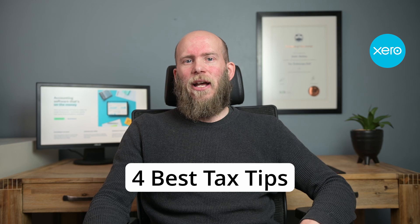Hello everyone, welcome back to my YouTube channel. Today we are talking about my four best tax tips to manage your small business. This video is sponsored by Xero, your go-to accounting software to manage your business on the go.